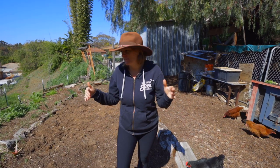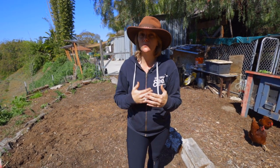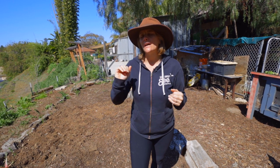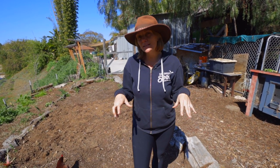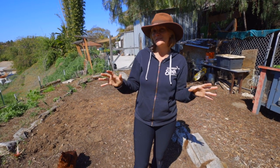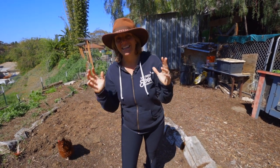No matter what your garden looks like in March in zone 9 and 10 — if it looks like mine or totally different — that's okay. Every garden grows a little differently. But right now we're really thinking about spring: getting weeds pulled, fixing irrigation, prepping the soil, and getting ready for what I'm hoping is going to be the best spring yet.